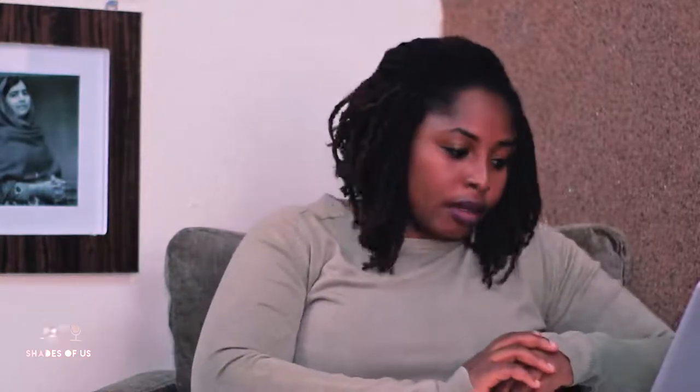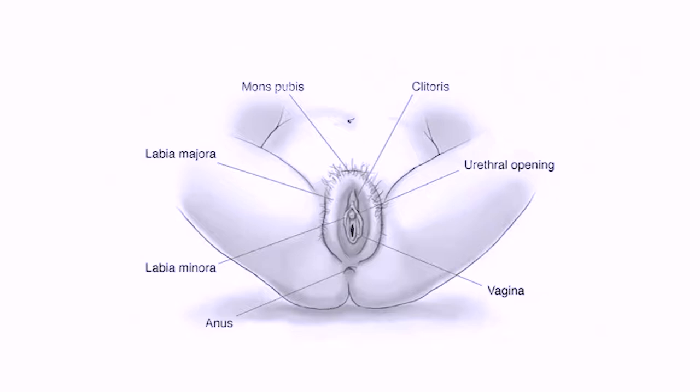Some socio-cultural issues around that being the center of pleasure is why people support female genital mutilation. The outer and inner lips of the vulva are called the labia majora and the labia minora respectively. The vestibule surrounds the opening of the vagina and the opening of the urethra. The perineum is the area extending from beneath the vulva to the anal.